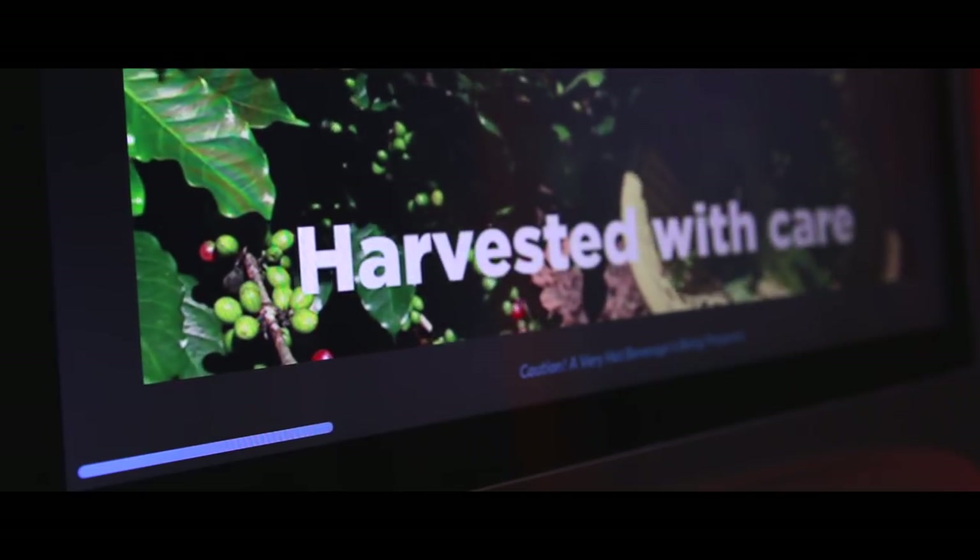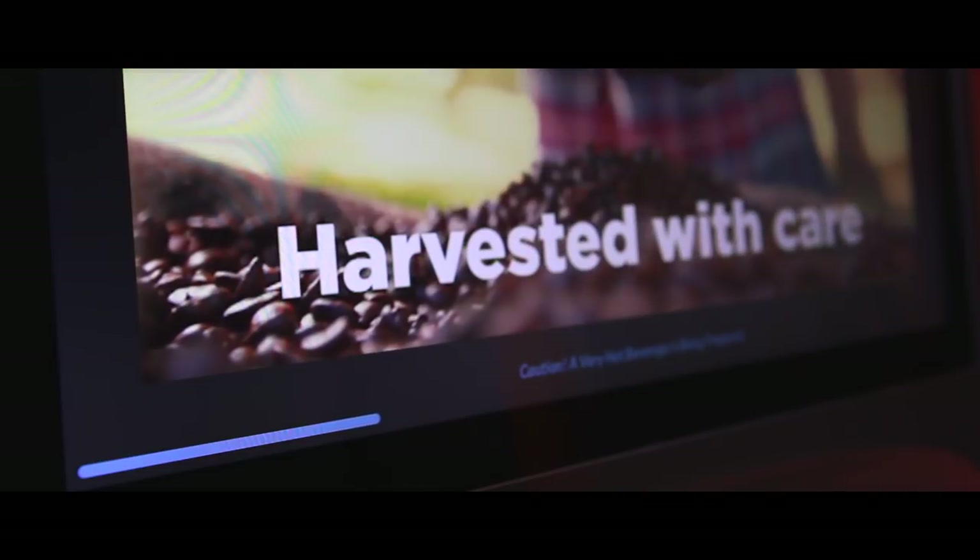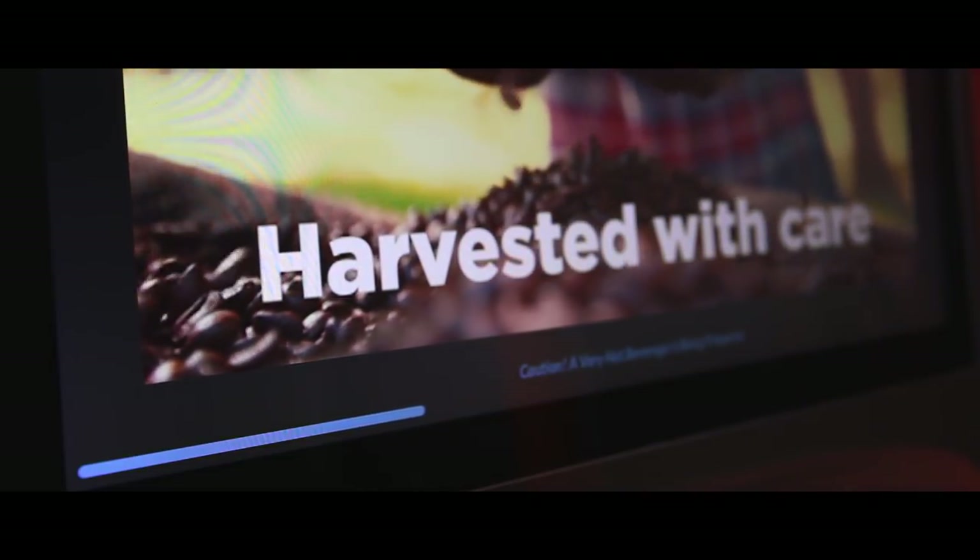Play a custom video during brew time — a great opportunity for your communication needs or to strengthen your brand image.